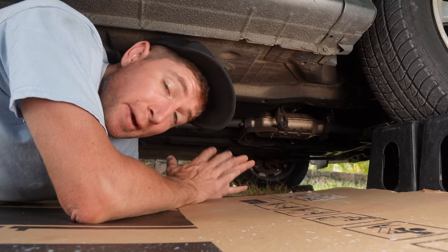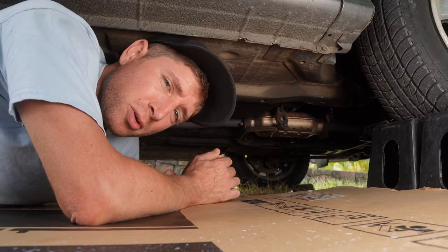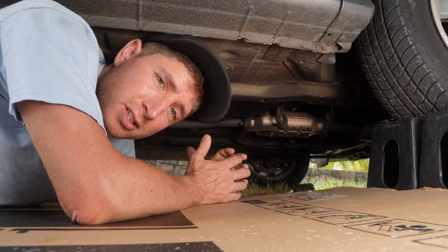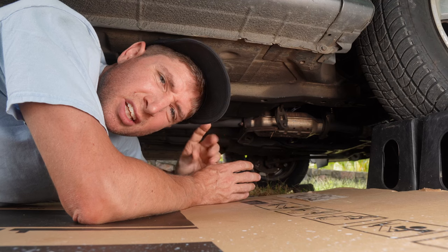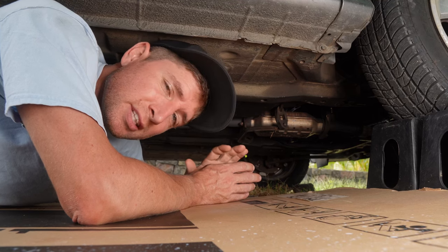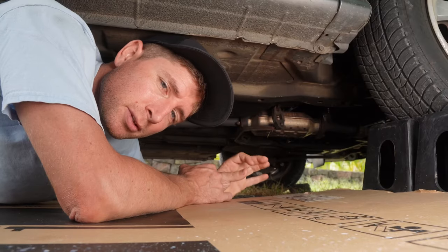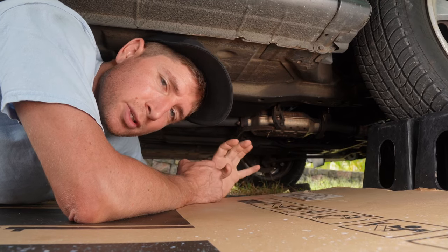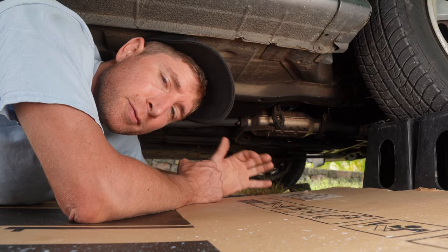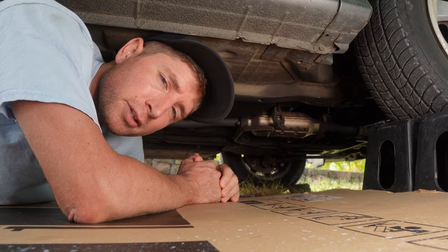Other symptoms of a bad catalytic converter include a sulfuric smell in the cab or the smell of exhaust fumes backing up into the cab, and you can get an oily, greasy residue inside the tailpipe. One final note: when diagnosing engine codes from O2 sensors and catalytic converters, they can be a little misleading because they're so closely related. The best way to diagnose it is with a good scanner that shows live information while the car is running so you can more accurately diagnose a catalytic converter.